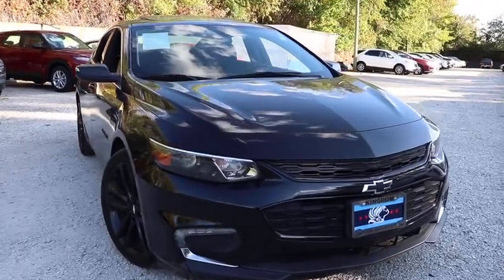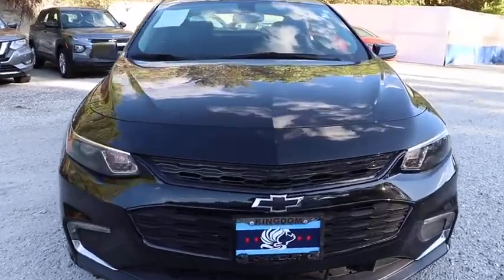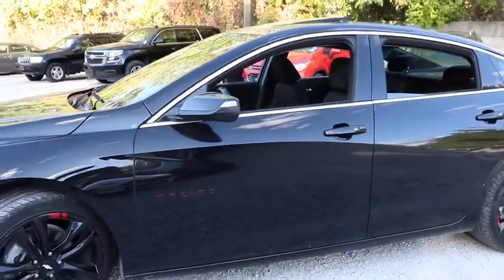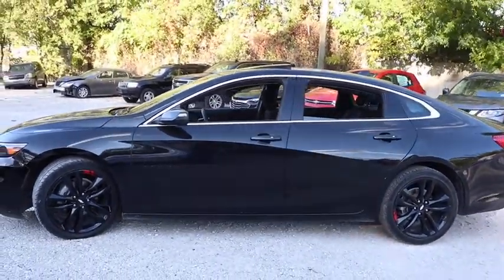Looking for the right vehicle? Check out the 2018 Chevrolet Malibu, a combination of performance and fuel economy. The Malibu is a great commuting car. This vehicle has less than 35,000 miles. Here are some of this vehicle's great options.